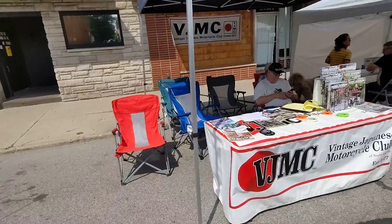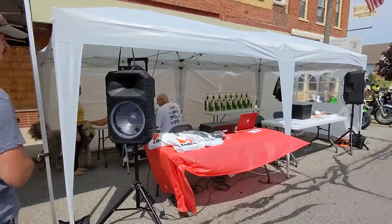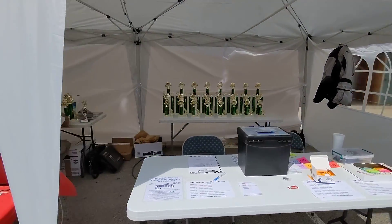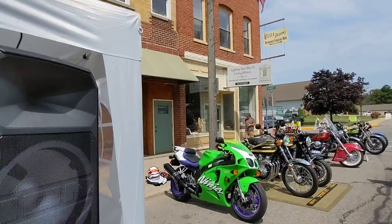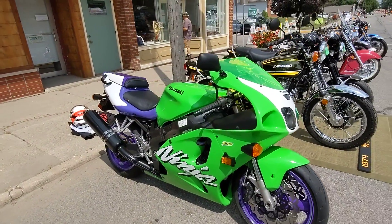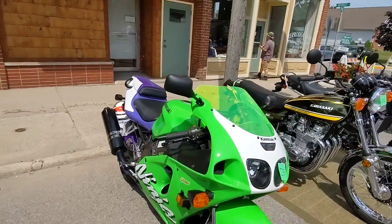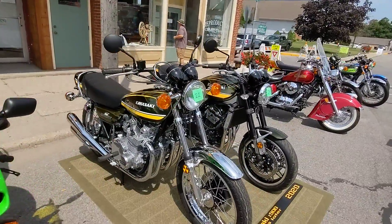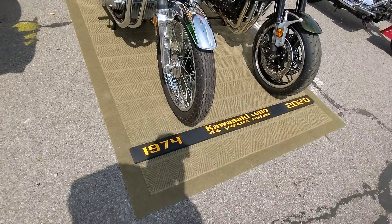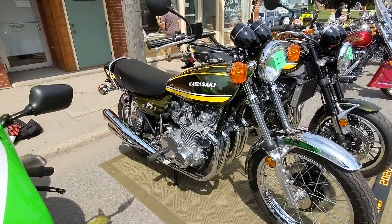Got the vintage Japanese motorcycle club out here today, and of course there are some competitions for the different ages. Got a kick-ass classic ZX7 — fantastic machine. We've got a pair of Z1s. One is the 1974 model. Looks gorgeous.